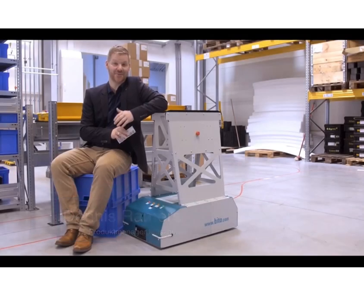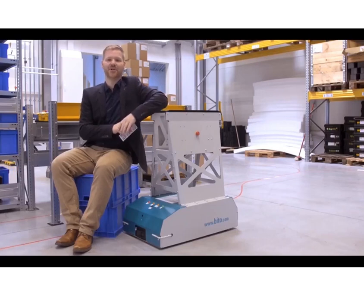My name is Dennis Ramos. I'm product manager for Bito Lagertechnik and responsible for the machines. I'm also in charge for the Leolocative transporter and the whole system as such.